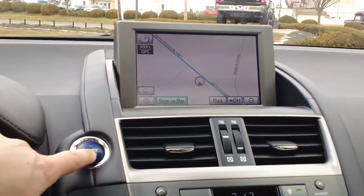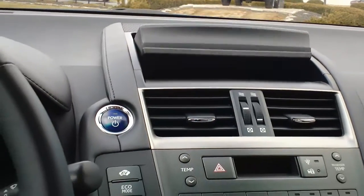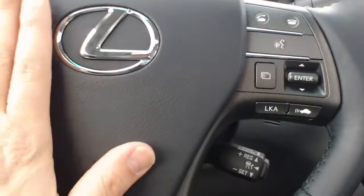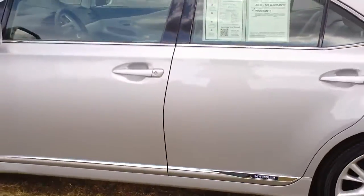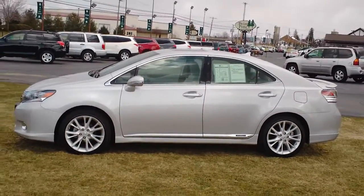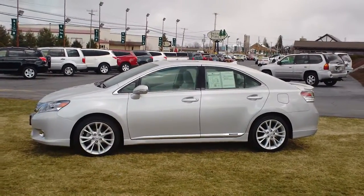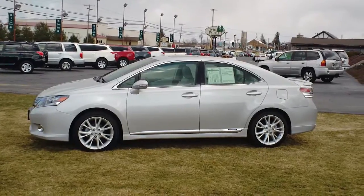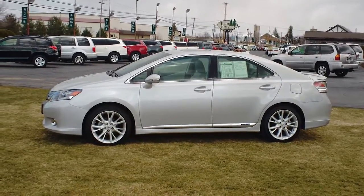We'll go ahead and take one more look at the exterior. You can see everything closed down, the steering wheel pulls away for an easier exit, and we'll take one more look at the exterior. If you have interest in this or any other vehicles here at Twin Pine, simply give us a call at 717-733-6548. Thank you.